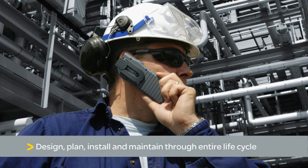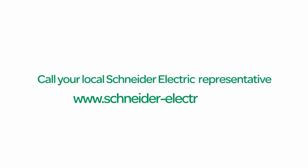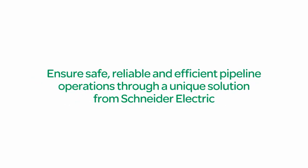To learn more, call your local Schneider Electric representative or visit www.schneider-electric.com today.